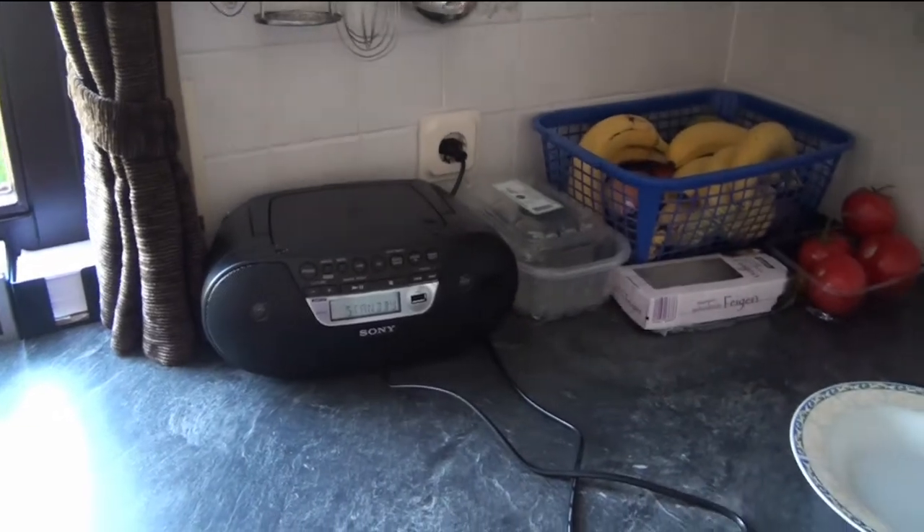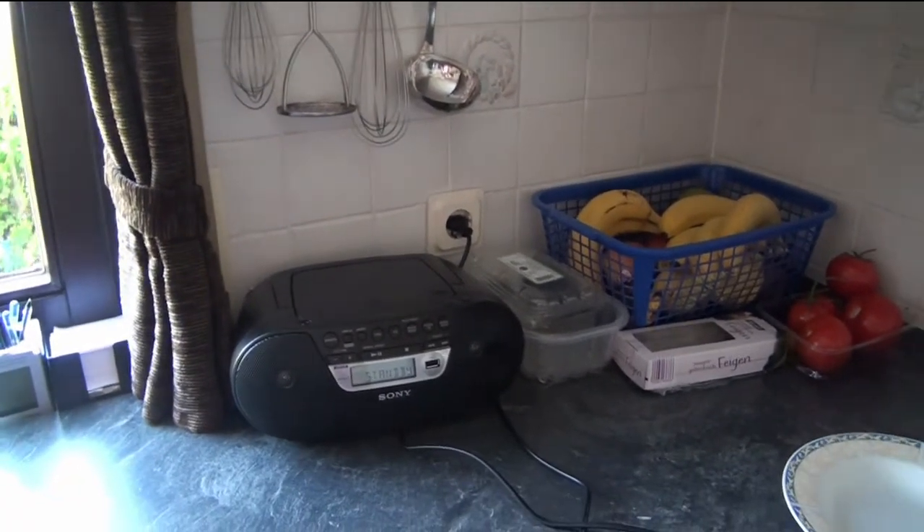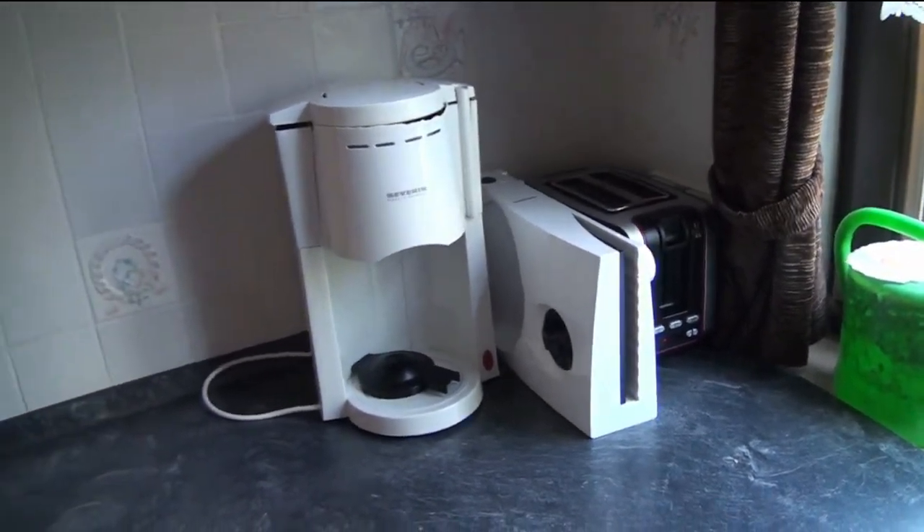Then a few utensils and a radio for when my mom is cleaning the kitchen because she then wants to listen to the radio. And then, like, stuff to write down the grocery list, and our toaster and a bread cutting machine and our coffee machine.